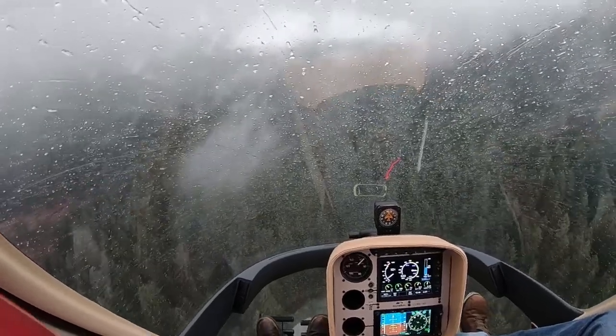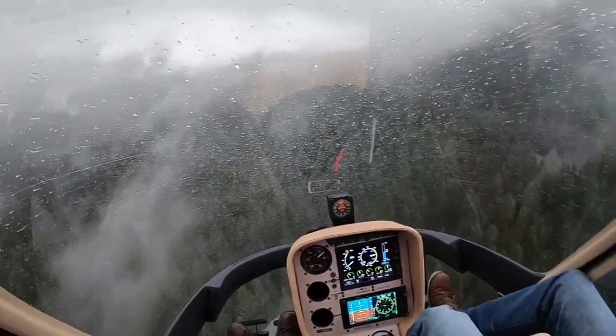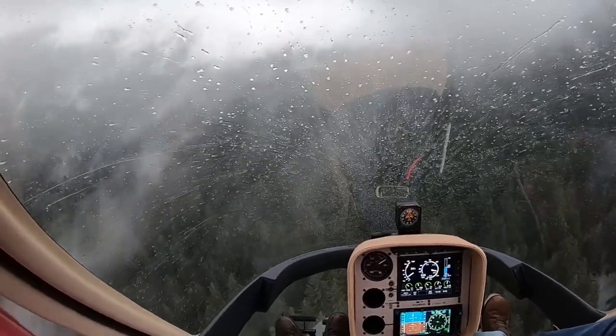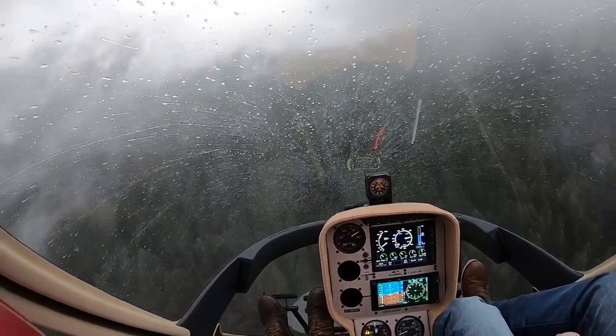Today's exercise is going to be on low visibility flying and confined area work. I want you to slow down and start descending, Colton. We're going to go down into this area and see if we can do a confined area with a lot of rain on the bubble and visibility dramatically reduced. Definitely a low visibility day — multiple factors making this really hard. It's dark, not a lot of light, and we've got all these clouds in front of us.